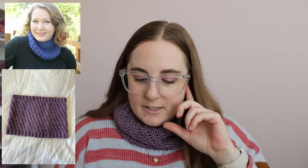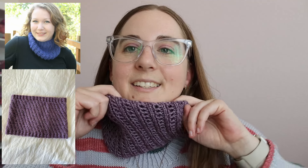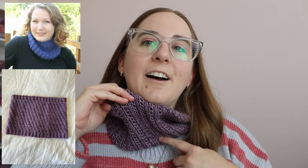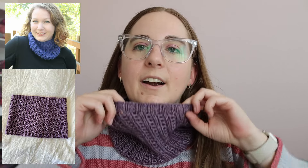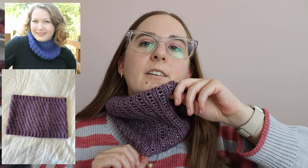The pattern is still in testing and is set to come out at the beginning of October. I tested the DK weight version, but there's also a worsted weight version, plus a matching headband in both DK and worsted weight. The Dewdrops Cowl is described as a confident beginner pattern with an easily repeatable four-stitch lace pattern. It's named the Dewdrop Cowl because the eyelets and lace look like little dewdrops running down a blade of grass — and there are two sections of two-by-two rib at the top and bottom.